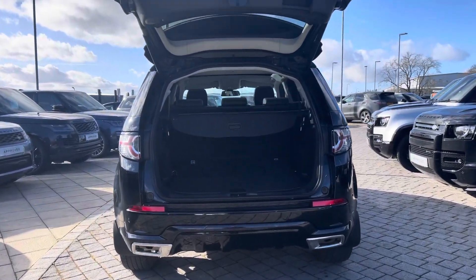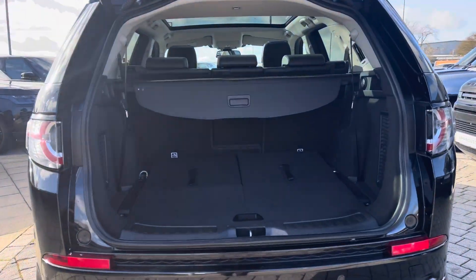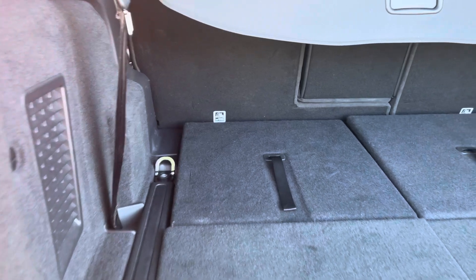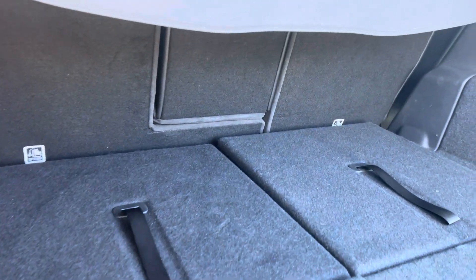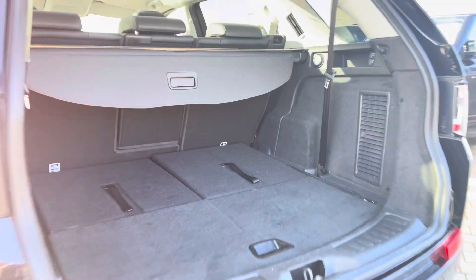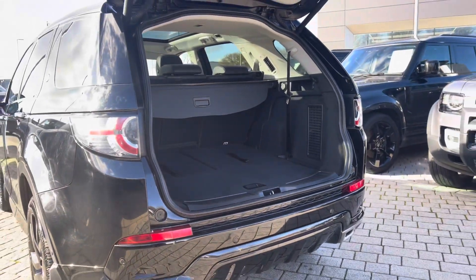Heading to the rear of the vehicle, as you can see you have an electronically powered tailgate. Inside you have enough storage space for all of your personal items, two large suitcases or even a set of golf clubs. You do however have the option to fold your rear seats for further capacity or even third row seating for any extra passengers.